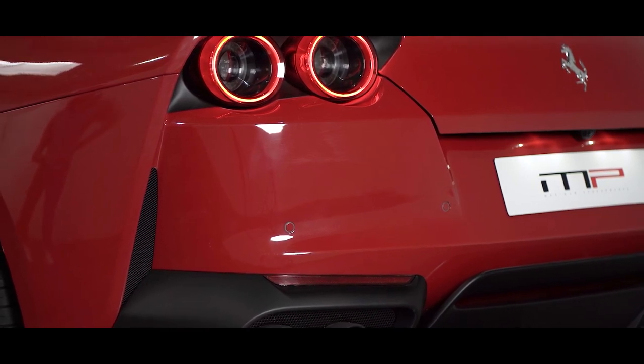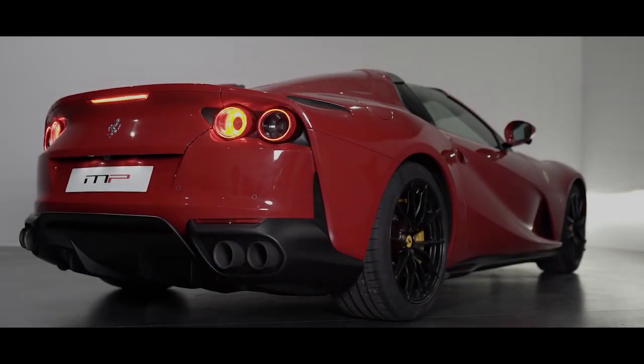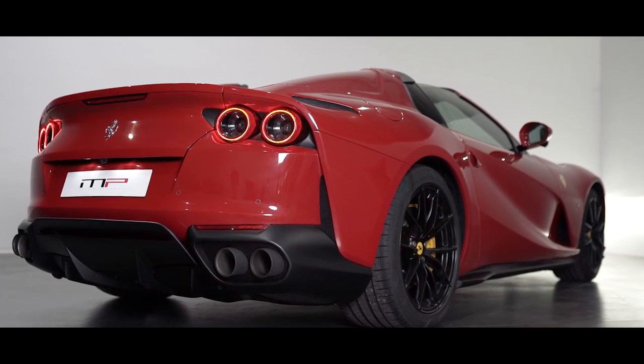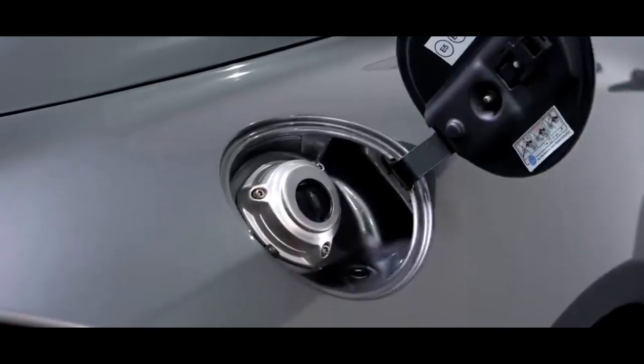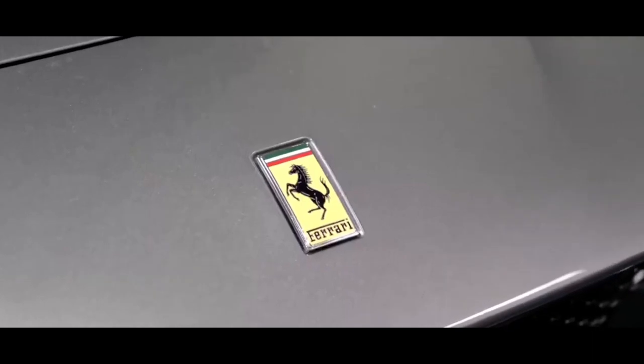There are rumors that the Ferrari 812 GTS is a phenomenal reincarnation of the V12 lineage of traditional road cars, but it may also mark the end of an era. Fingers crossed. What do you think about this convertible? Did Ferrari get it right with this model? Share your thoughts in the comment section and let's get the conversation rolling.